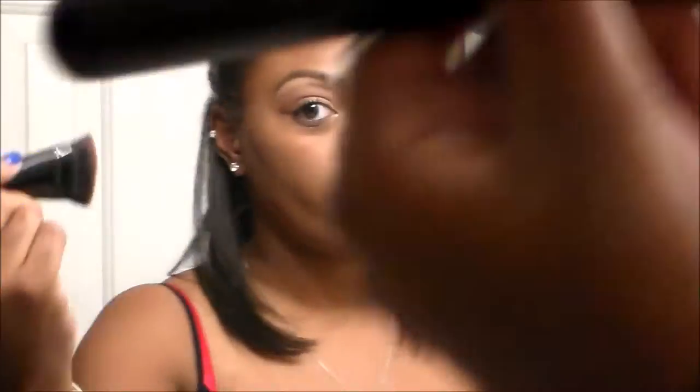Now I'm taking my City Color Cosmetics contour stick and I'm going to contour my face. I absolutely love this cream contour stick product, and I'm just blending all of this out using my ELF contour brush — just to get a little nice definition to the face. Then I'm setting all the cream contour using my Ulta contour kit.